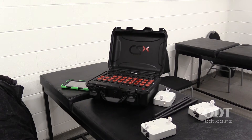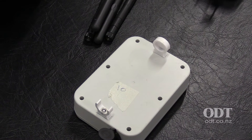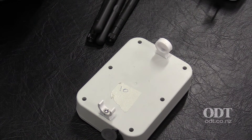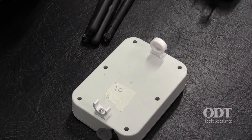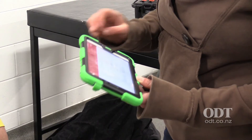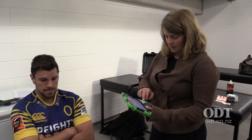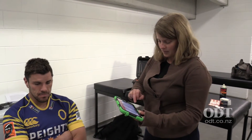It sends out a signal, and we have these transceivers here which pick up the signal. That information is released back to a tablet, so in real time we're able to see how many impacts a player has and the forces in that impact.